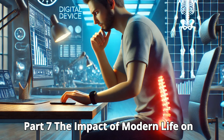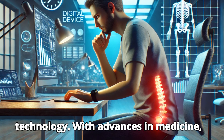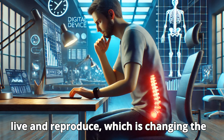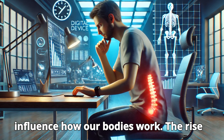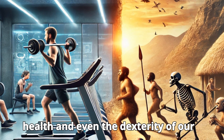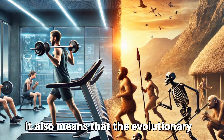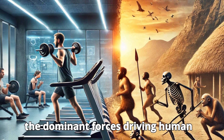Part 7: The Impact of Modern Life on Human Evolution. In modern times, the forces of natural selection have been overshadowed by culture, medicine, and technology. With advances in medicine, many diseases that would have been fatal to our ancestors are now treatable. People with genetic disorders that would have limited their survival are able to live and reproduce, which is changing the gene pool. Furthermore, the rapid pace of technological development is beginning to influence how our bodies work. The rise of digital technology, such as smartphones and computers, has had a profound effect on posture, eye health, and even the dexterity of our hands. As globalization continues, people of different ethnic backgrounds are intermingling more than ever before, leading to greater genetic diversity, while the evolutionary pressures that shaped our ancestors are no longer as prominent. Instead, cultural and technological advancements are now the dominant forces driving human development.